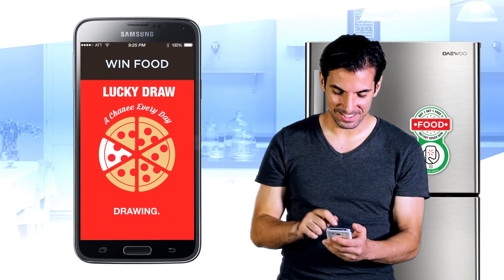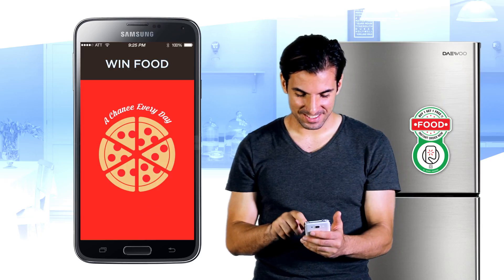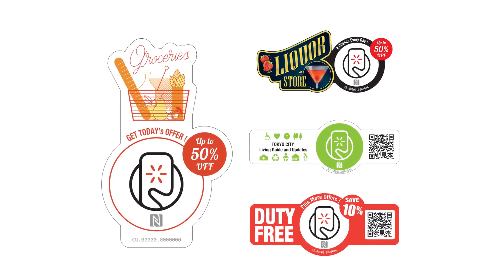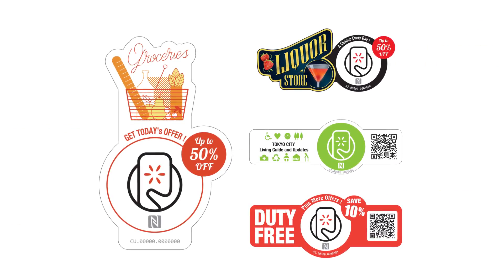you can try a lucky draw to win a daily offer. Smartplates will simplify the purchase transaction with cool features such as a game. For service providers, Smartplates enhance user engagement and bring more frequent orders.